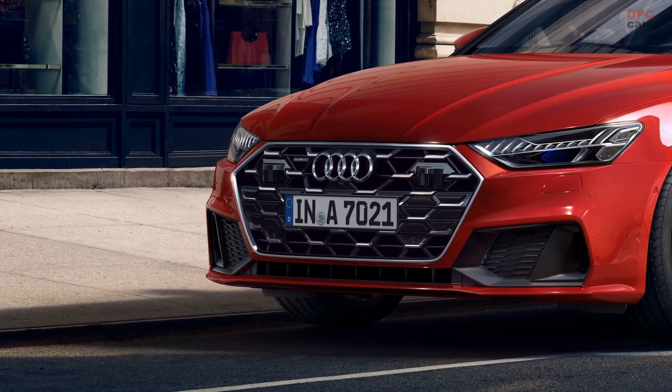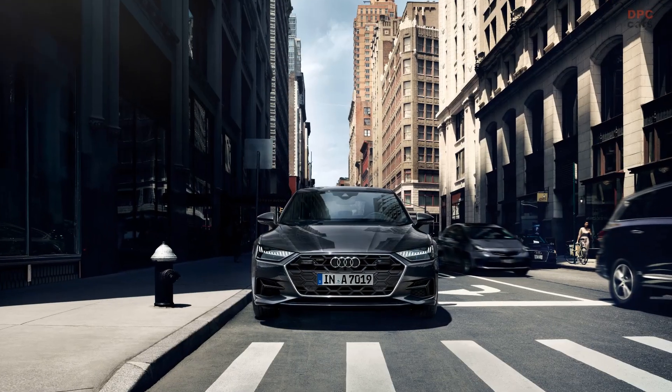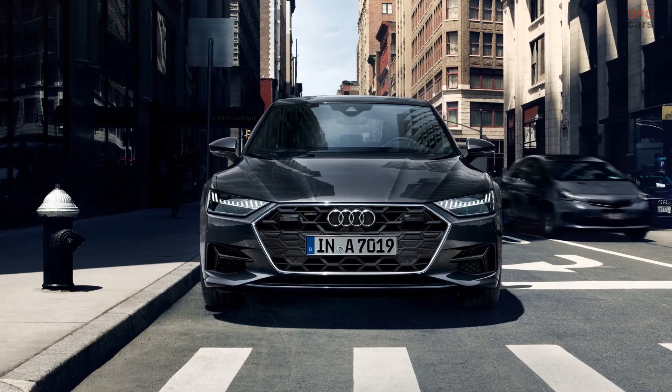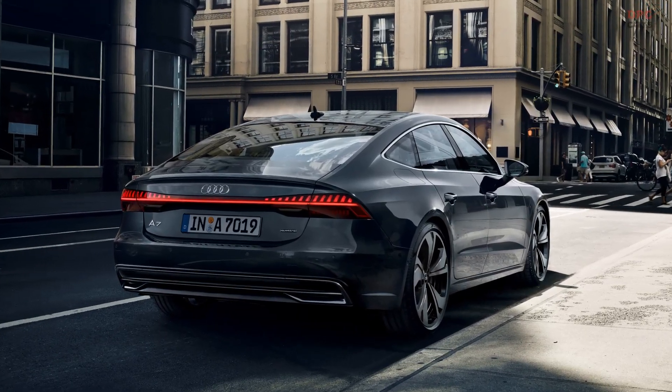In an effort to enhance the interior ambiance, Audi introduces additional wood trims and microfiber accents as part of the updated cabin. Regrettably, we have yet to catch a glimpse of the revamped interior as Audi has not shared any images at this point.